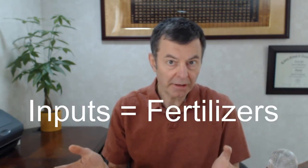Organic versus conventional chlorella — well, this could apply to spirulina as well because they have the same inputs. In the chlorella and spirulina world, you call them inputs. What are they grown with? So which is better?